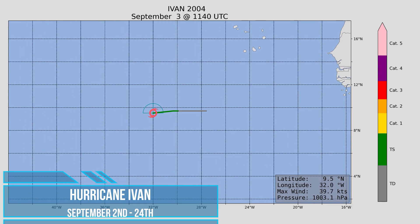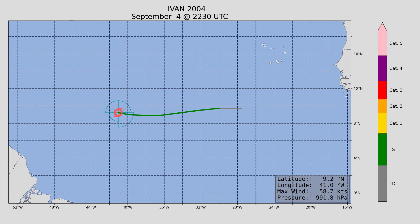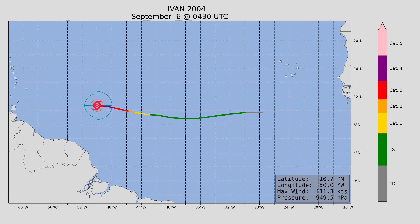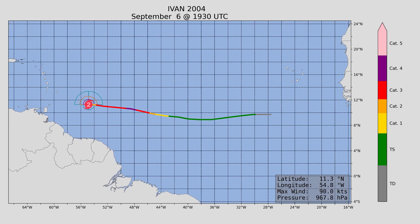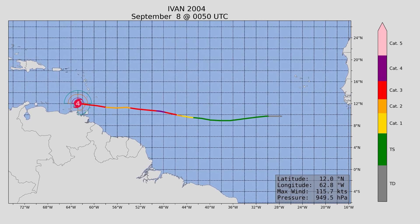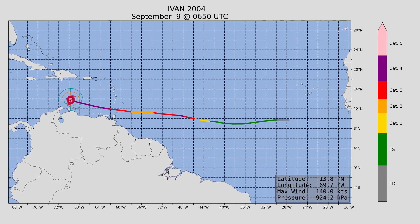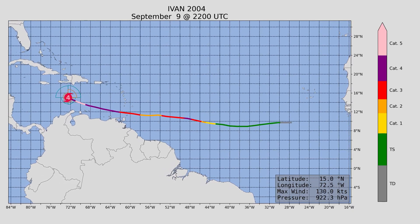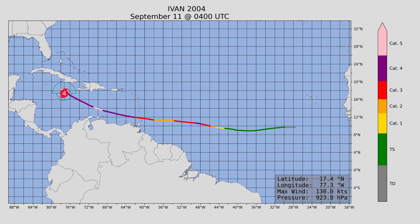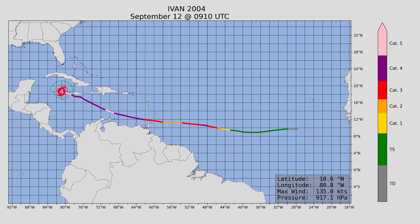Next up, Hurricane Ivan — the strongest hurricane of the 2004 Atlantic hurricane season — and yes, it did make landfall. It formed on September 2nd and lasted until September 24th. It formed just off the coast of Africa and trekked across the Caribbean, then into the Gulf of Mexico. Maximum wind speed was just barely Category 5 at 165 miles an hour, with a minimum central pressure of 910 millibars.